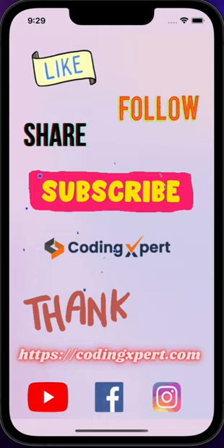Like, share and subscribe our channel for the preparation of Informatic Assistant. Thank you.